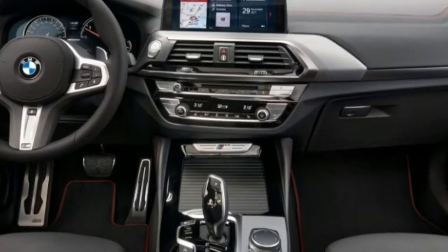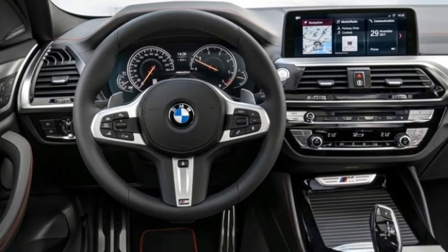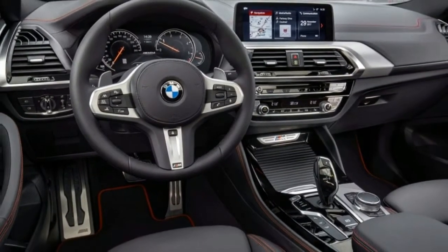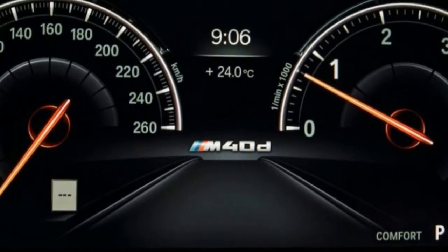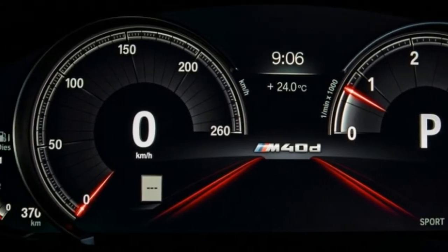Interior space improves over the prior model, with rear-seat passengers gaining an extra inch of legroom while cargo space grows by one cubic foot with all seats in place. All things considered, the X4's 19-cubic-foot cargo area is a notable 10 cubic feet smaller than that of the square-back X3.